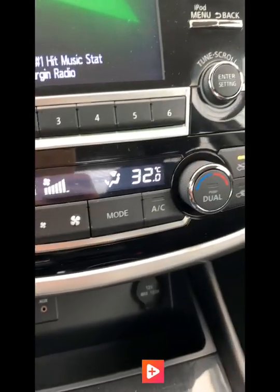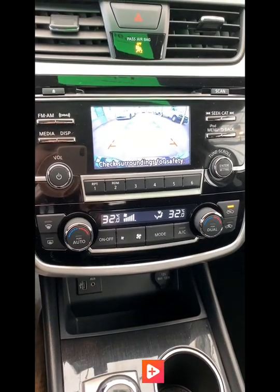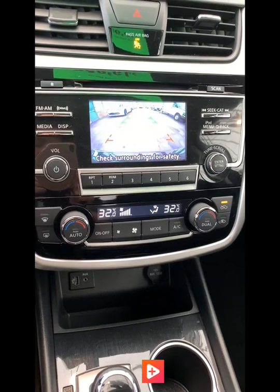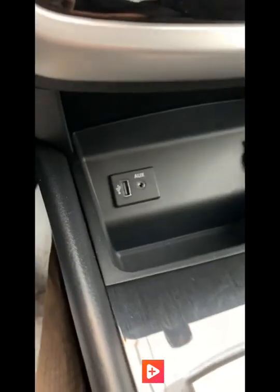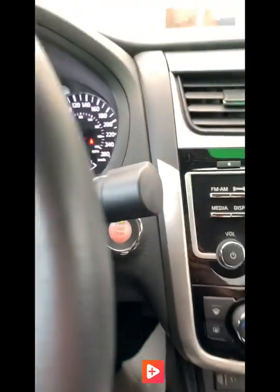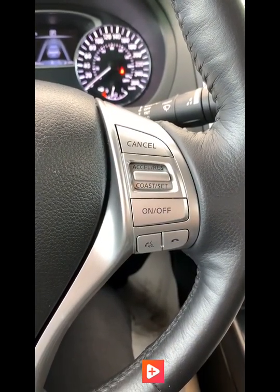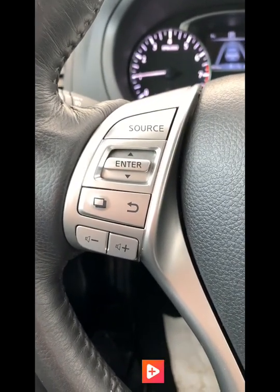Temperature controls are all at the bottom, and then the radio controls are just above with the little screen. Put it in reverse and there is a reverse camera, and then there are sensors as well if you start to get too close to something behind you. There's a USB cord at the bottom so you can stay connected and charge your phone while on the road. You have cruise control and Bluetooth settings on one side so you can pair your smartphone and do all your phone calls right from your vehicle, and then volume and menu keys on the other side.